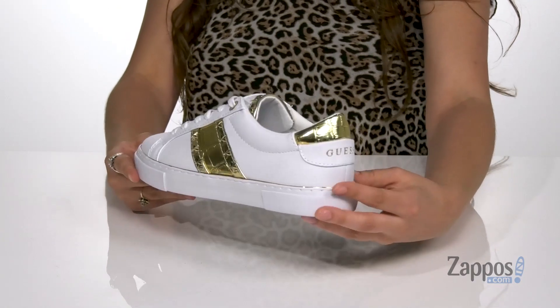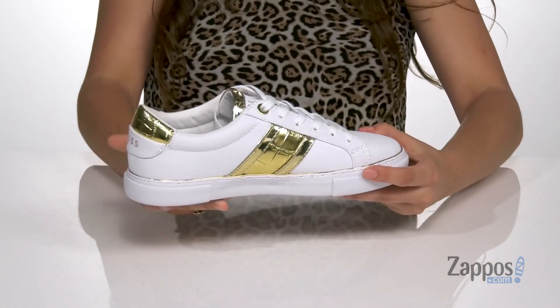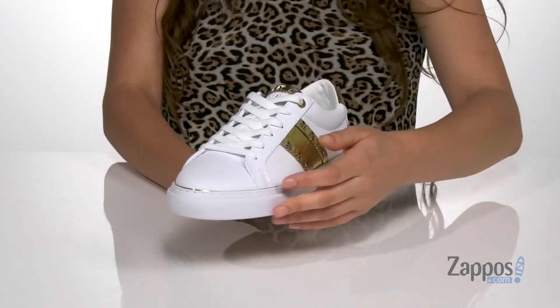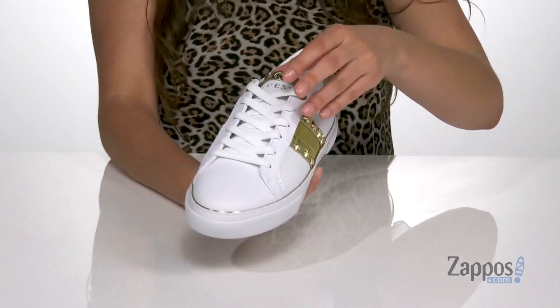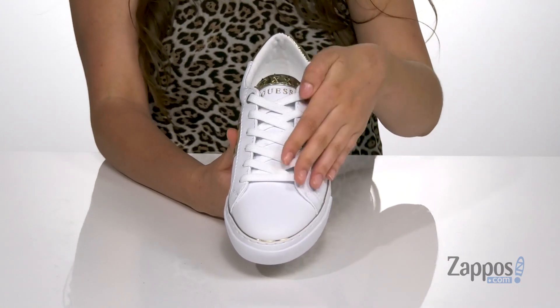They feature this fun metallic shine throughout and they even have some croc emboss detailing for a trendy touch. I really love these star studs throughout as well — they show you that you're a star.